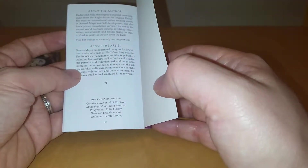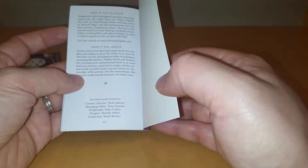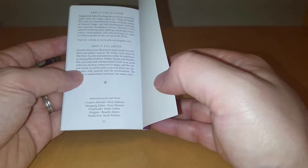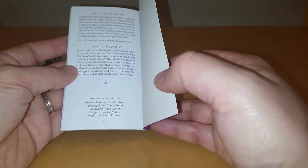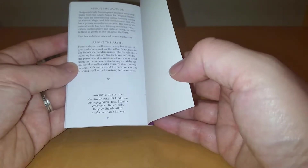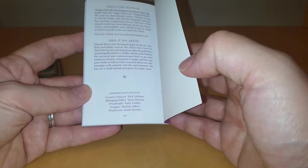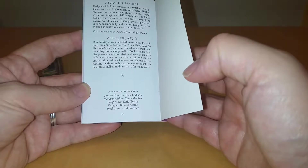A little bit about the artist: Danuta Meyer illustrated many books for children and adults, such as the Yellow Fairy Book, Folio Society, and numerous titles including Bloomsbury, Walker Books, and Hodder. Which is quite decent. Personally commissioned work artist, so I'm assuming you can buy her work — and if the front cover is anything to go by, I wouldn't mind buying some of her work.